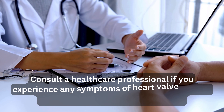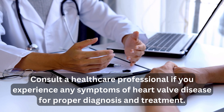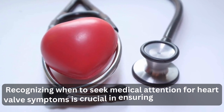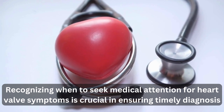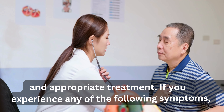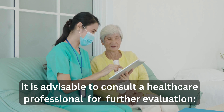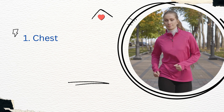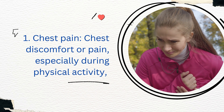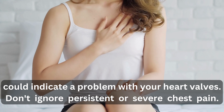Recognizing when to seek medical attention for heart valve symptoms is crucial in ensuring timely diagnosis and appropriate treatment. Chest discomfort or pain, especially during physical activity, could indicate a problem with your heart valves — don't ignore persistent or severe chest pain. If you find it difficult to breathe or experience breathlessness during everyday activities, it might be a sign of heart valve disease; seek medical advice promptly.